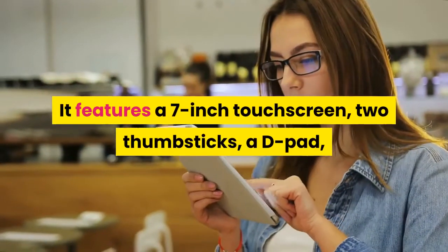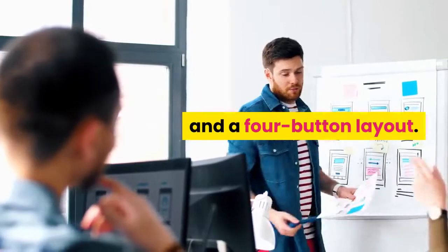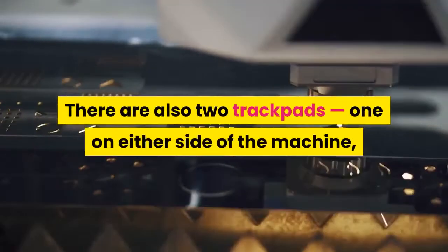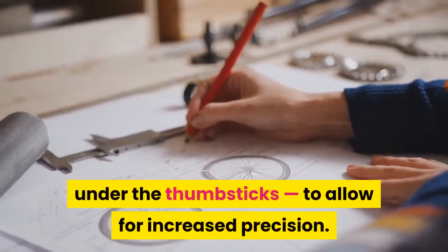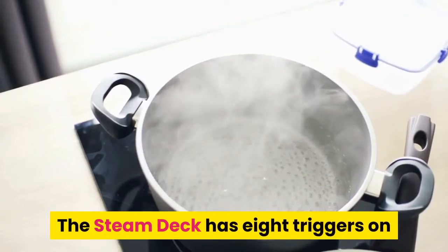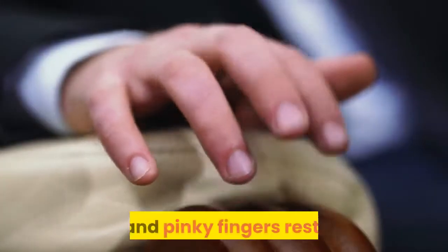It features a 7-inch touchscreen, two thumbsticks, a D-pad, and a four-button layout. There are also two trackpads, one on either side of the machine under the thumbsticks, to allow for increased precision. The Steam Deck has eight triggers on its back — four on the device's shoulders and four more where the ring and pinky fingers rest.